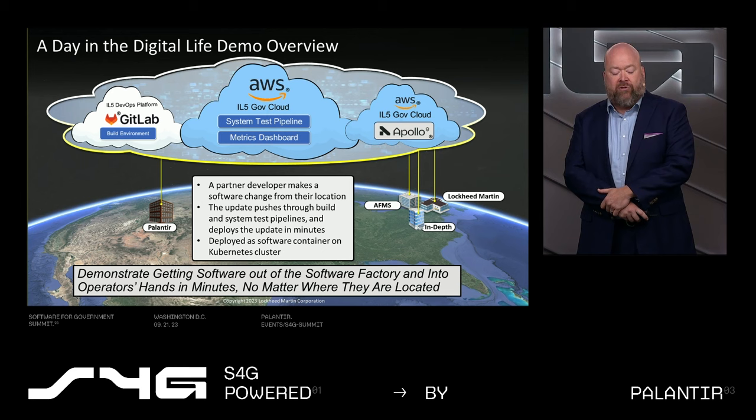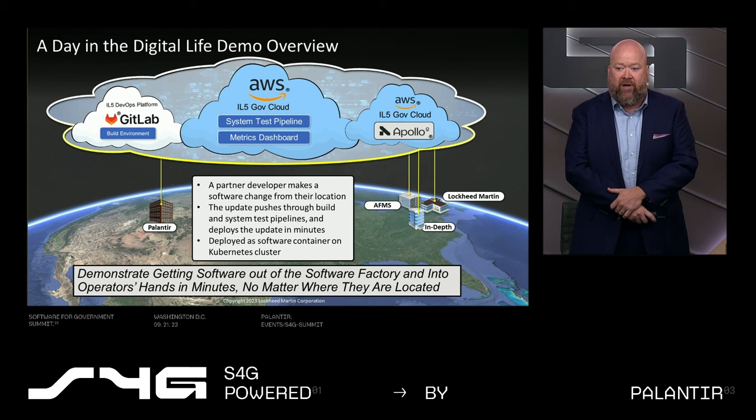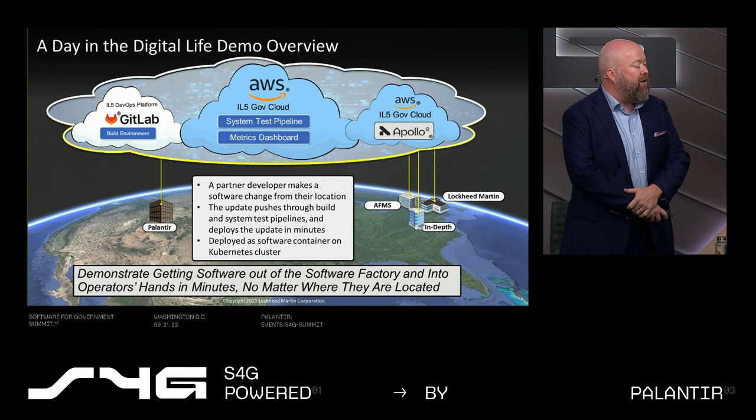The morning speakers talked about the need to move data, the ability to pace the threat, and the ability to make updates out to users. So what we're going to show today is what we nicknamed our "day in the life" demo. We're going to build and deploy some software in about the next 10 minutes. We have a cloud-based instance that runs our CI/CD pipeline — our continuous integration and delivery pipeline — which is going to build, test, and deploy software.